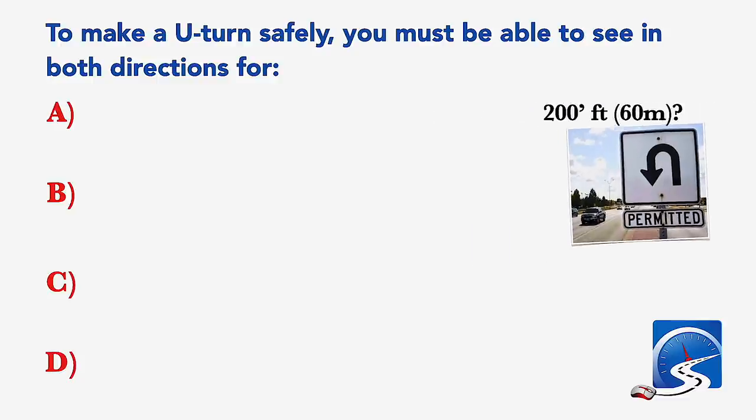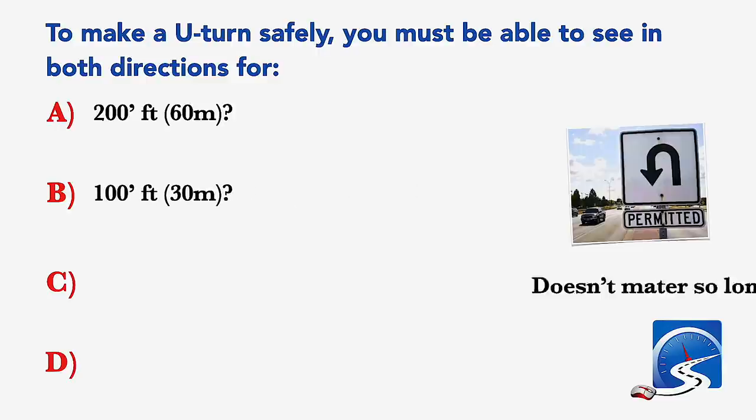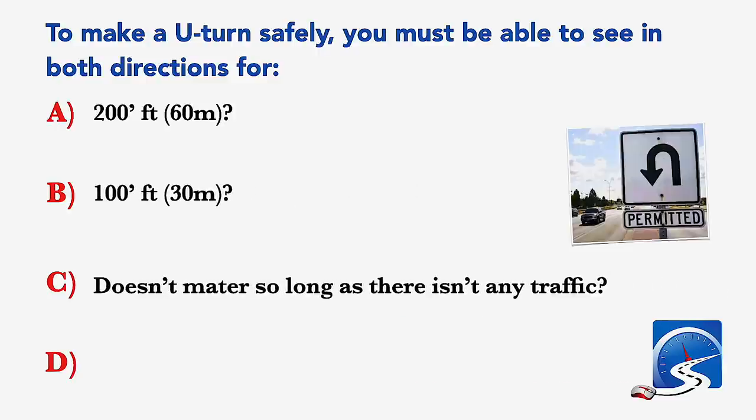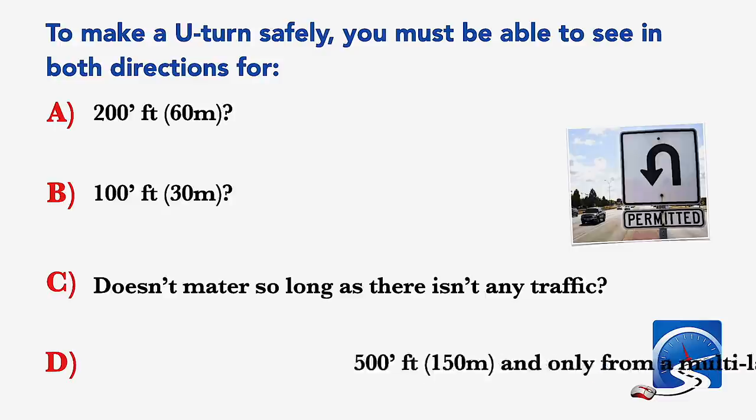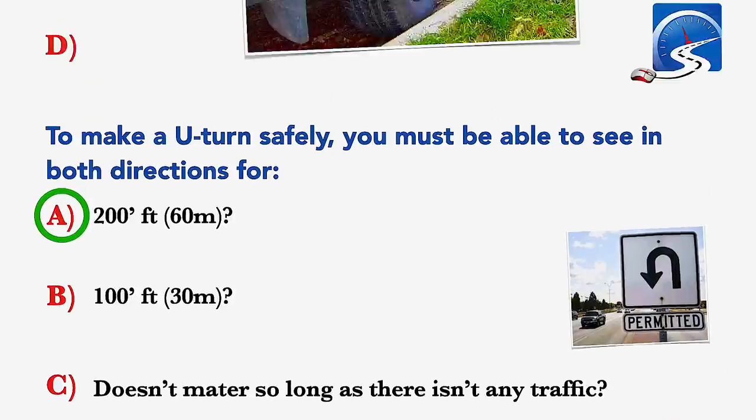To make a U-turn safely, you must be able to see in both directions for: 200 feet; 100 feet; it doesn't matter so long as there isn't any traffic; or 500 feet, and only from a multi-lane road. Correct answer A: 200 feet.